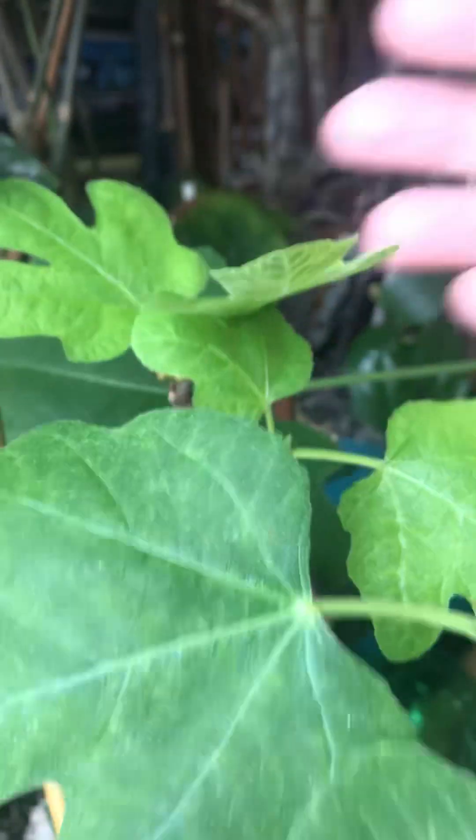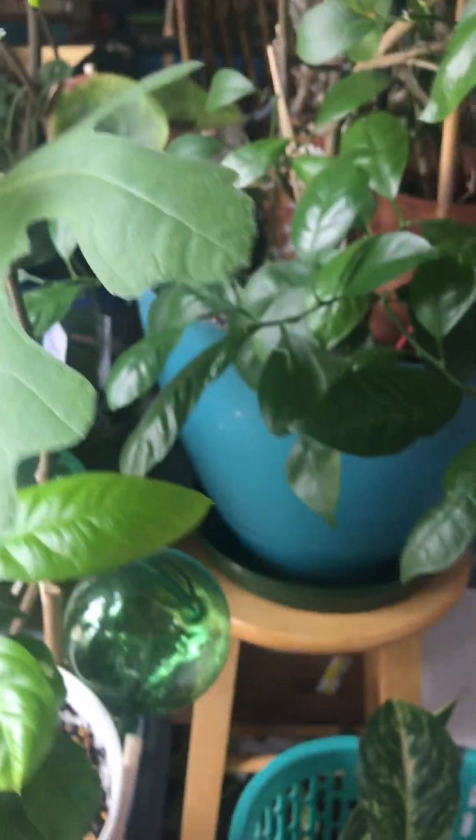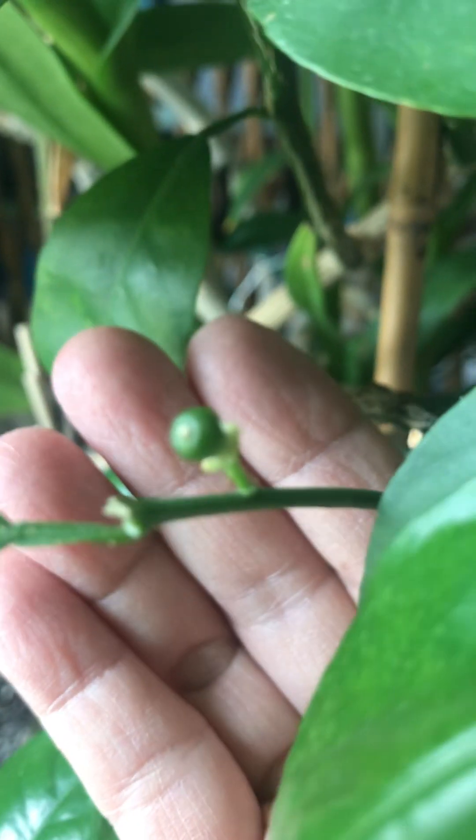I really love the leaves, they're so big. And my calamansi — I don't know if it's growing slowly, but if it's doing well it will give you a lot of fruit.